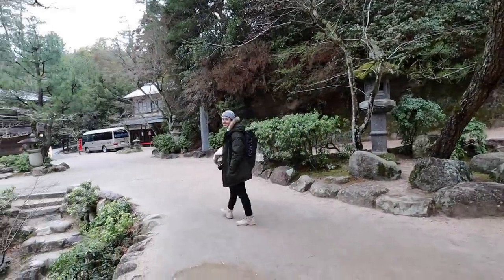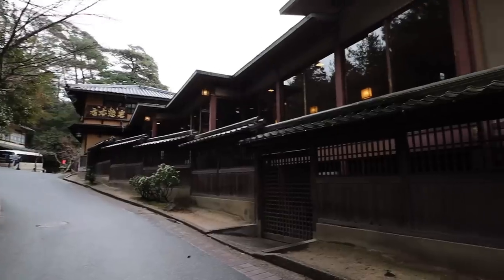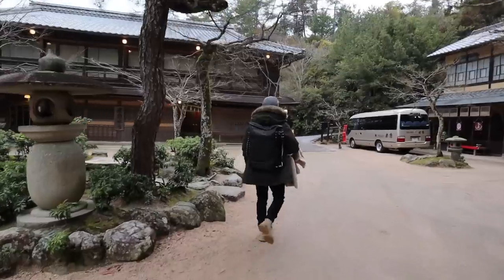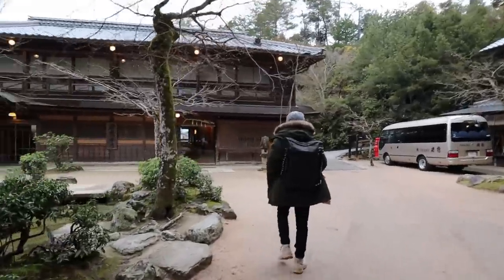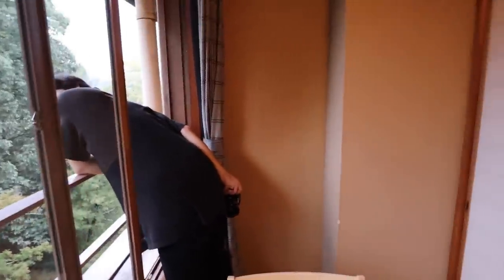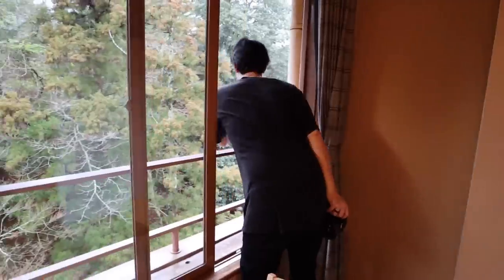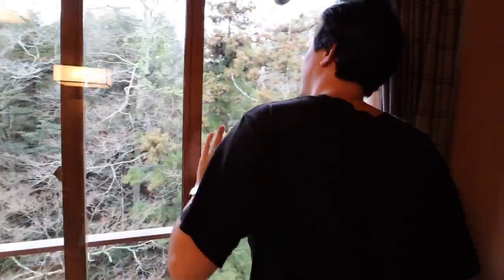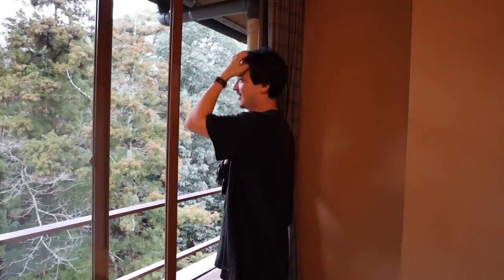So this is where we are staying tonight. It is stunning. We just suddenly started hearing this music and we have no idea where it's coming from. Is it outside?